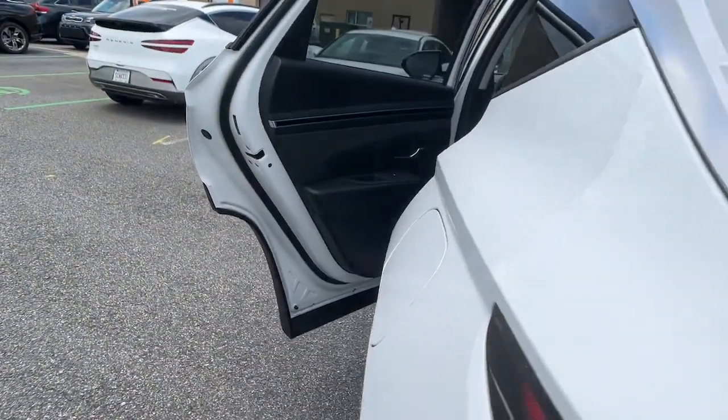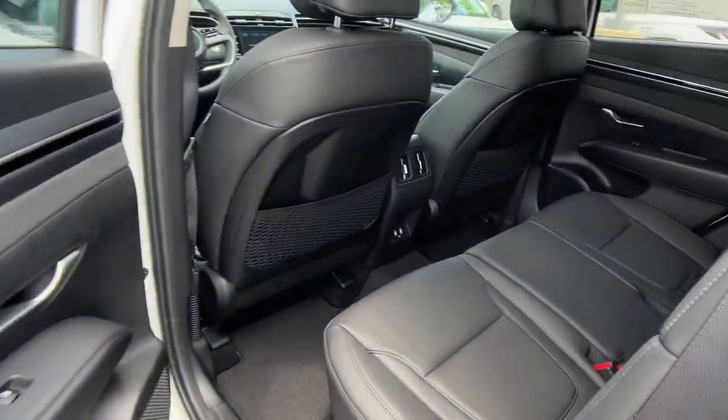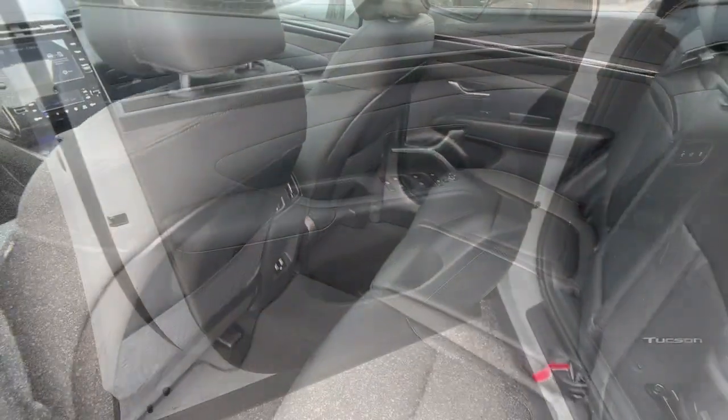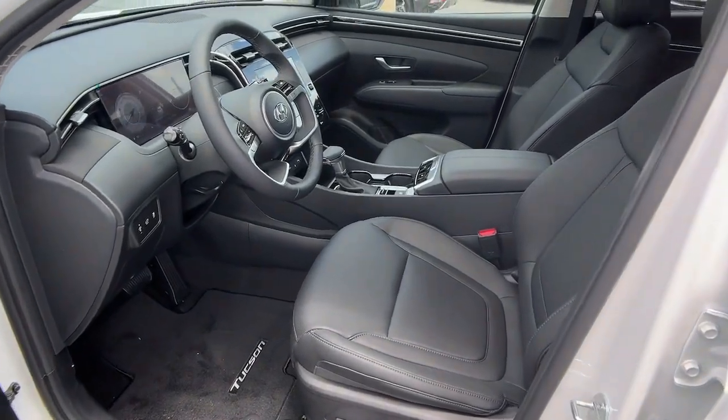These are just some of the great options this vehicle comes with: Apple CarPlay and/or Android Auto, sun/moonroof, heated driver's seat, keyless entry, and power lift gate.